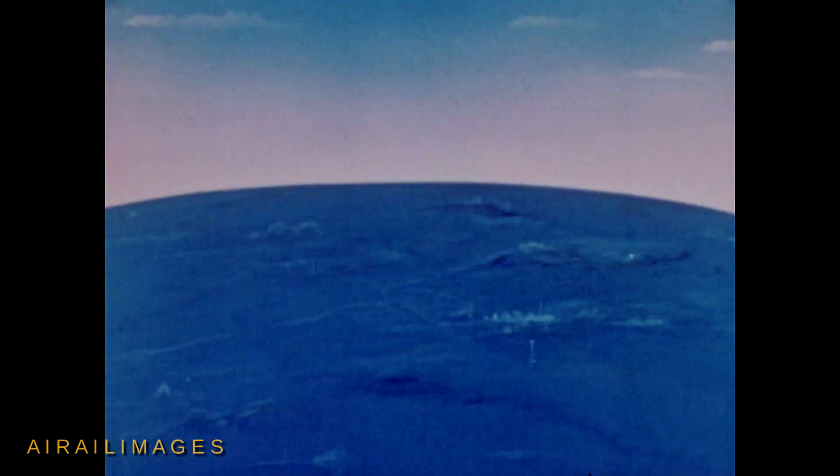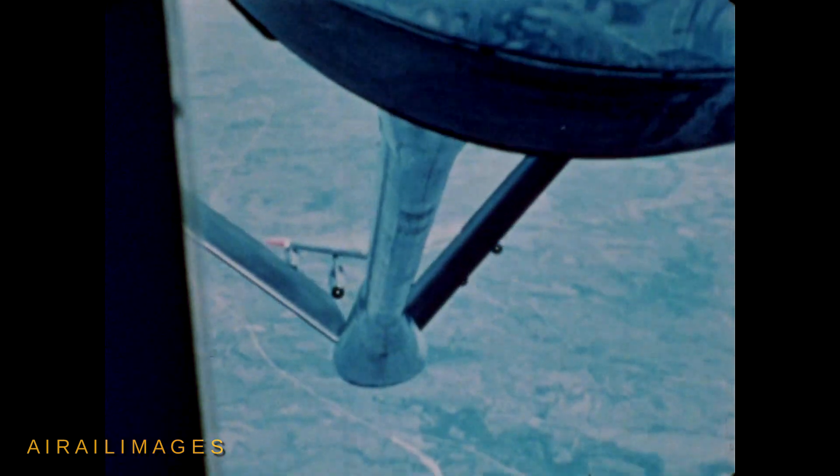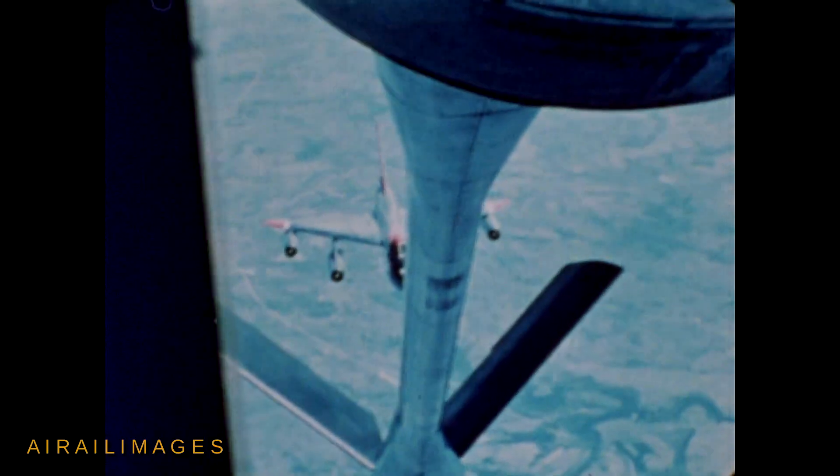It will then climb to an altitude of 29,000 feet, assume a speed of Mach 0.93, and cruise 2,800 nautical miles to a refueling rendezvous with a tanker. The B-58 is compatible with Air Force jet tankers already in use with intercontinental bombers, so no new development is required in this area.